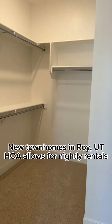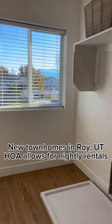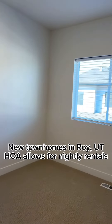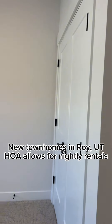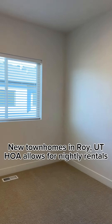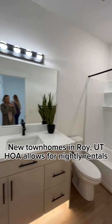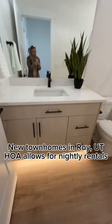And when you're looking at doing nightly rentals, you do have to have specific financing for that. I do have the investor loans for nightly rentals available through our lenders that we work with. So if you have any questions on this, please feel free to reach out. It's in a great location for that.